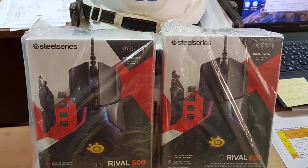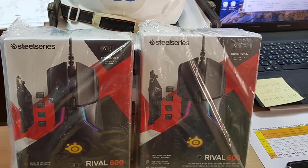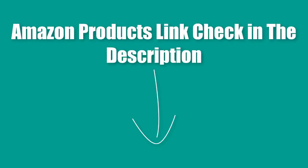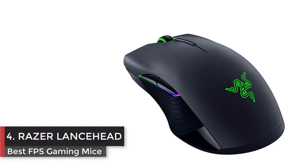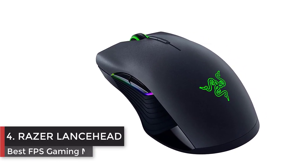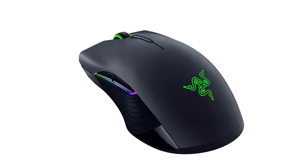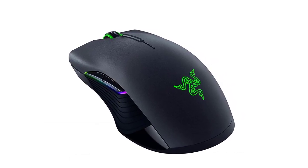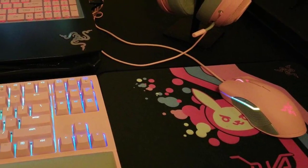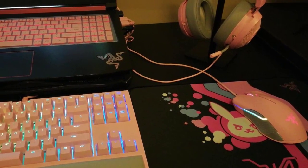The Rival 600 was engineered for professional sports athletes and is a must-have for competitive gaming. Amazon product link in the description. Number 4: Razer Lancehead gaming-grade wireless performance. Adaptive Frequency Technology is engineered to constantly seek and connect to the strongest signal, so you have the most consistent wireless connection in the industry at your fingertips.